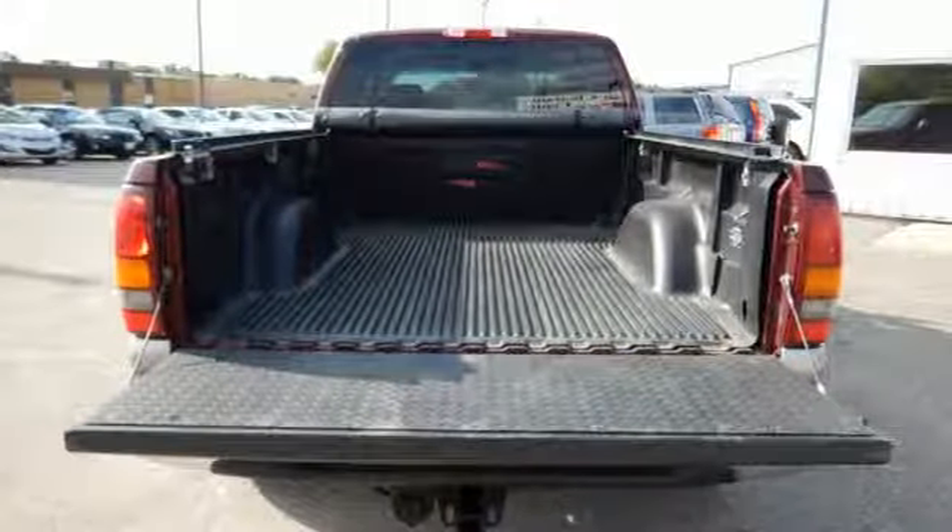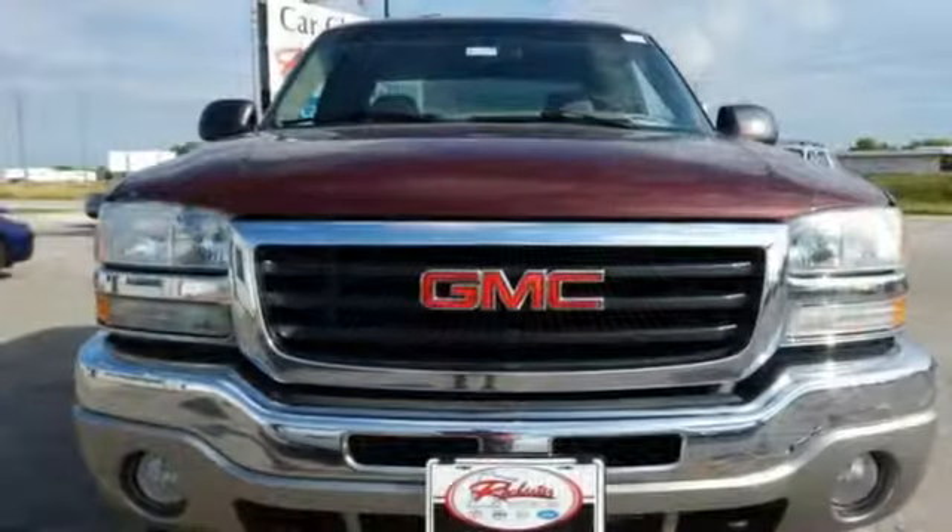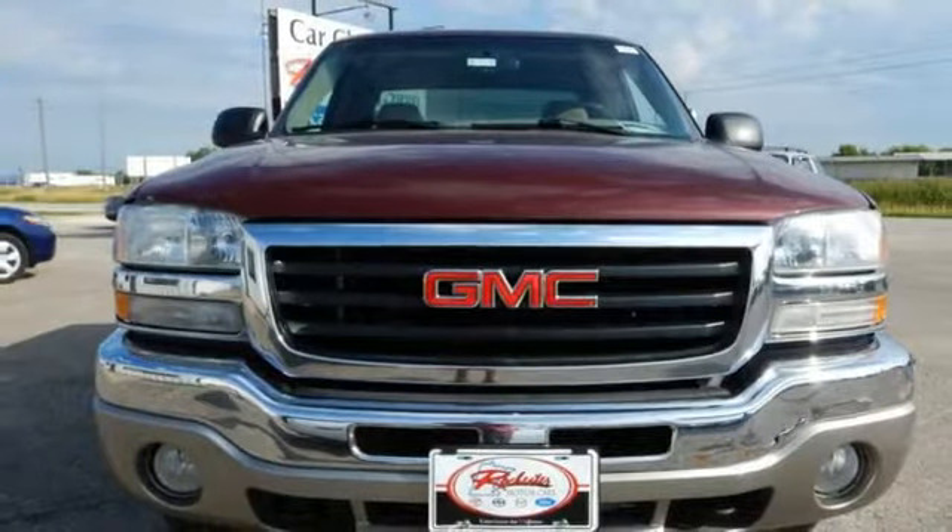Built GMC Tough Truck, this well-equipped full-size pickup is an outstanding value. See it for yourself today.